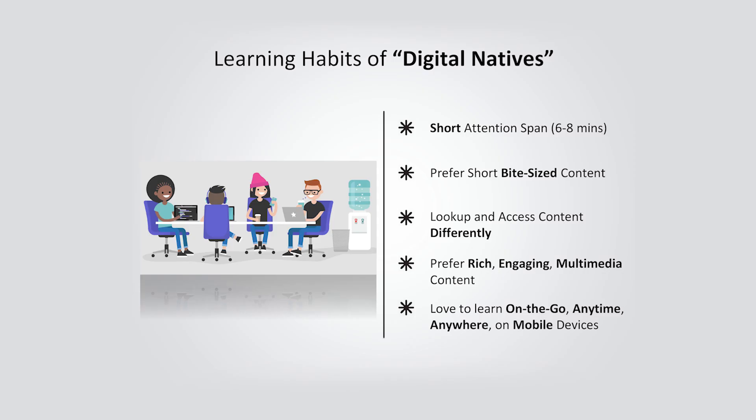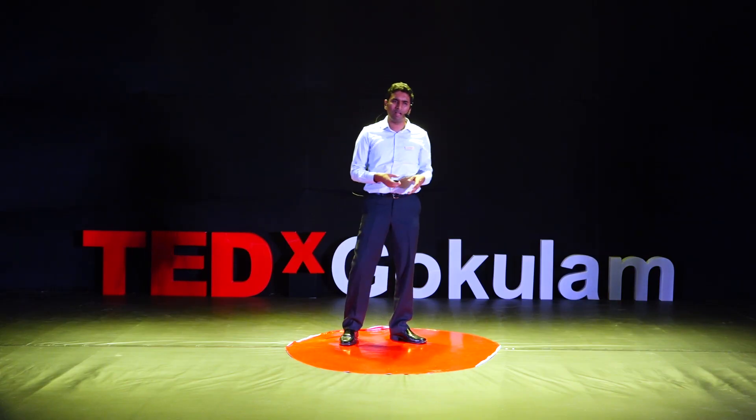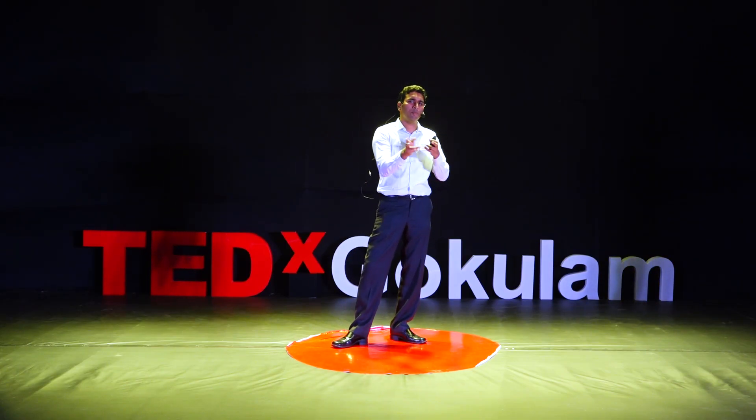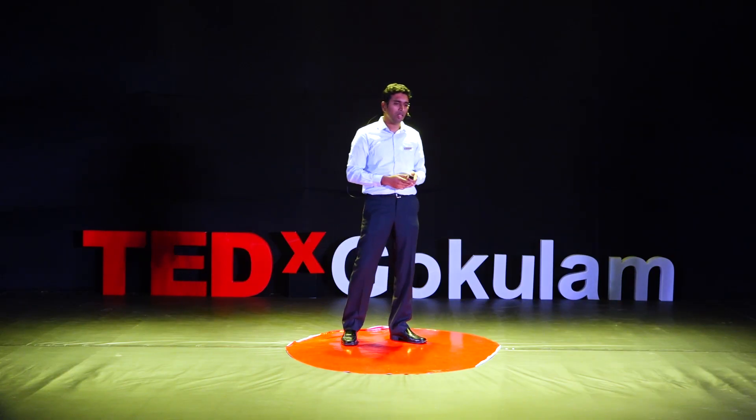So, first of all, they have a very short attention span — six to eight minutes. It's very natural for a youngster, a digital native, to keep switching between apps and screens every few seconds. That's very common. So, they prefer short, bite-sized content.